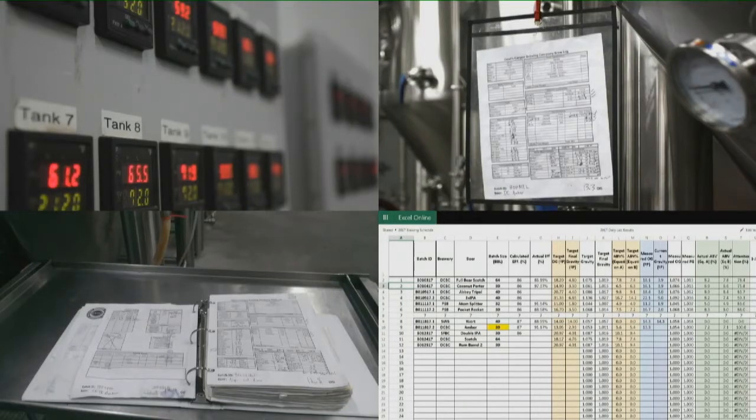They transferred those manual logs to a binder. Once in a while, they typed them into a spreadsheet on a PC, and that was their analytics. Not exactly real-time — it worked, but has some limitations when you try and scale up production.